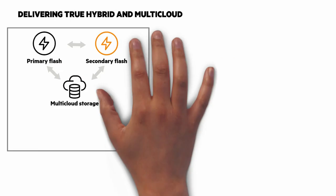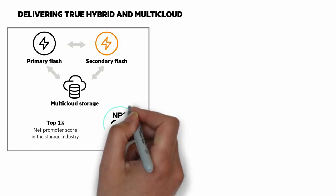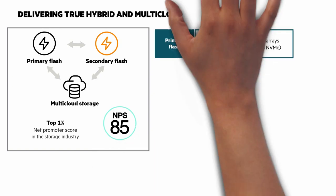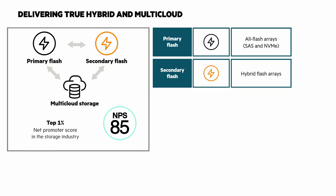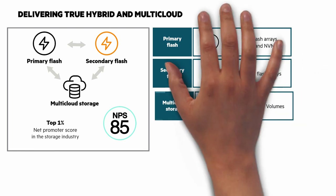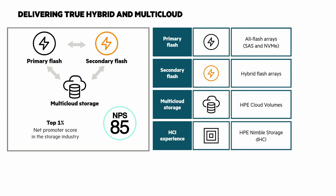With the 6000, HPE is delivering true hybrid and multi-cloud. We're doing it with primary flash, secondary flash, and multi-cloud storage. Primary flash with all-flash arrays, secondary flash with hybrid flash arrays, multi-cloud storage with HPE Cloud Volumes, and the HCI experience with HPE Nimble Storage DHCI.